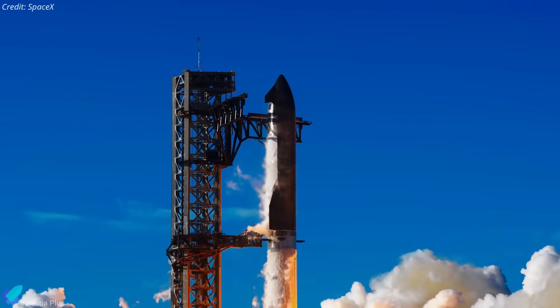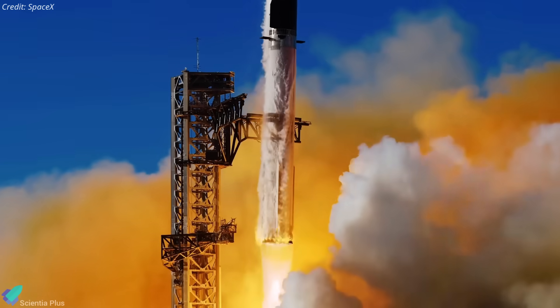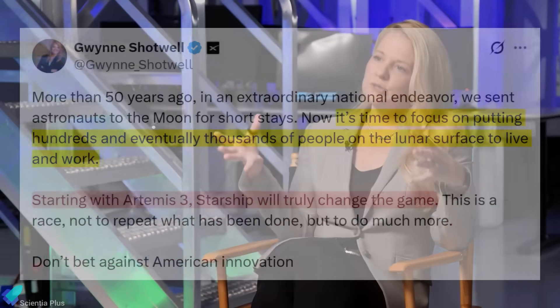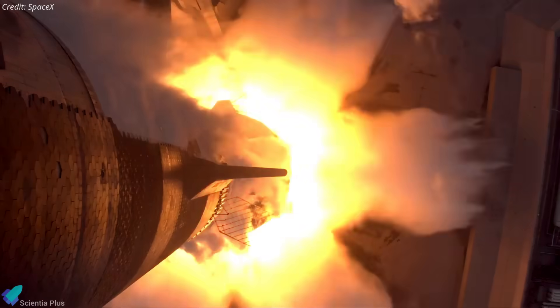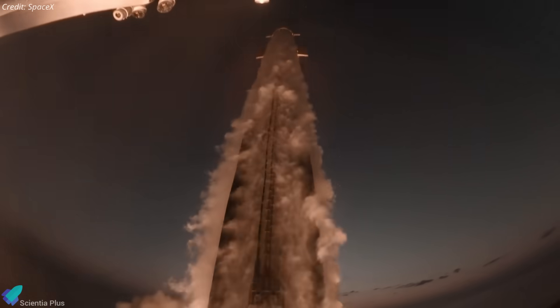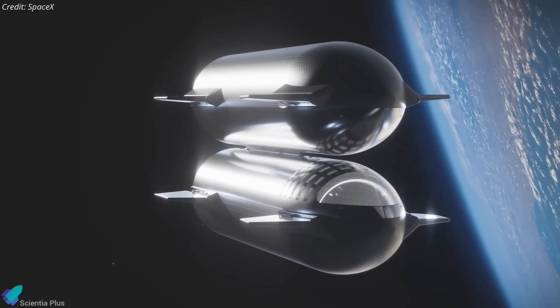Together, these new vehicles represent the step-change Starship needs to transition from experimental flights to operational missions. Meanwhile, SpaceX leadership is voicing strong confidence in Starship's future. President and COO Gwynne Shotwell recently reaffirmed Starship's readiness to support NASA's Artemis III lunar landing, countering skepticism fueled by past failures. Her comments reflect SpaceX's broader strategy: leveraging rapid, iterative flights to hit key milestones such as propellant transfer demos and eventual human rating.